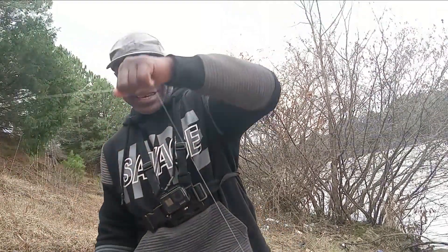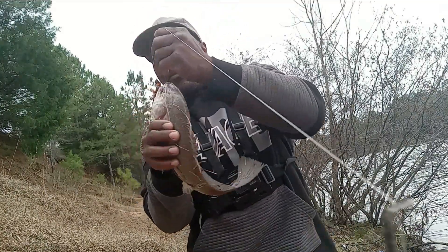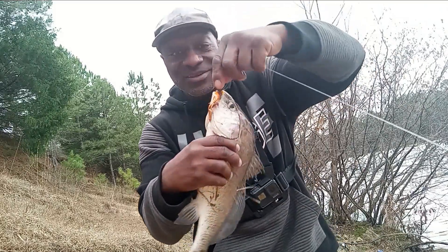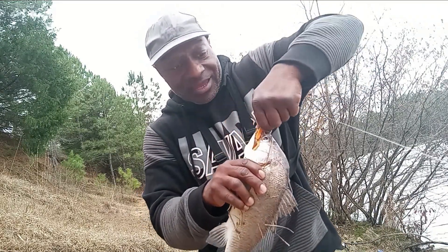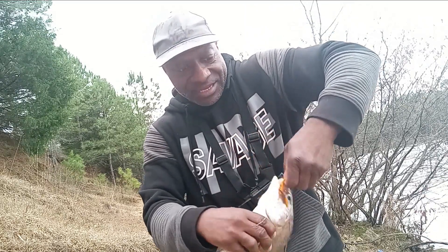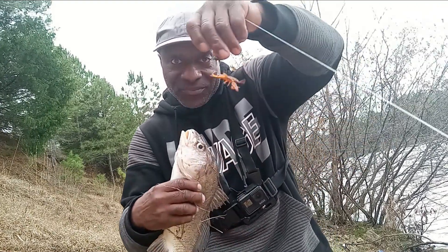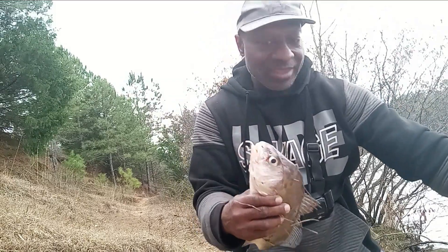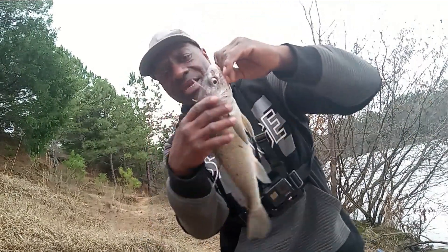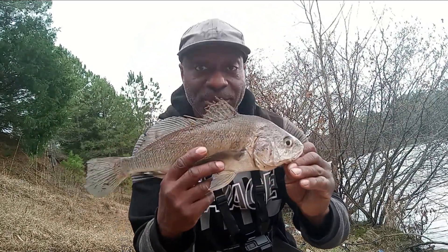Alright guys, here he is — the first fish in 2023. A nice drum. Get control of him right here. There he is. Joyce, thank you. Because I had just threw another Ned Rig with nothing on it and nothing hit it. That's what that Mayhem does. He's a little nasty, but it's a nice little drum. Look at that — first fish of the year, 2023. Let's get this champion back in the water.